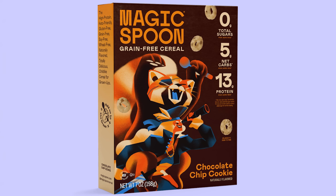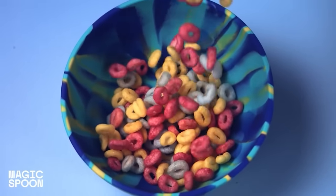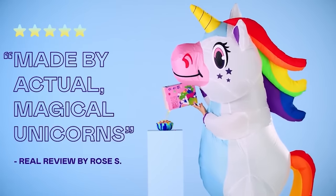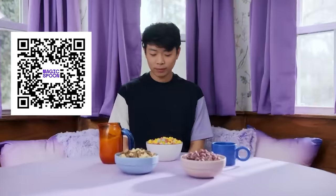Magic Spoon fits a variety of lifestyles. It's high protein, keto-friendly, gluten-free, grain-free, soy-free, wheat-free, and naturally flavored. Magic Spoon is cereal reinvented — it's the same great taste that you remember, but upgraded with grown-up ingredients. Nothing artificial. Magic Spoon is so confident in their product, it's backed with a 100% happiness guarantee.